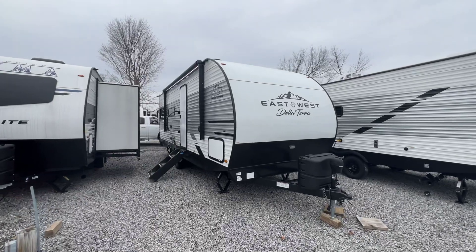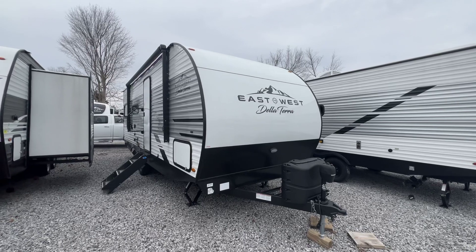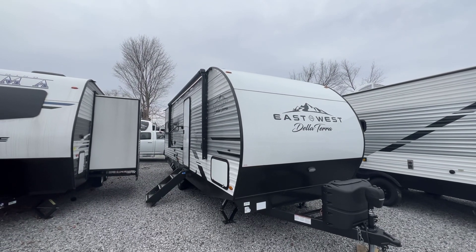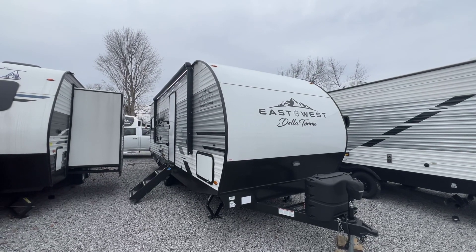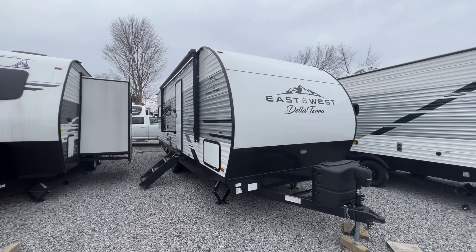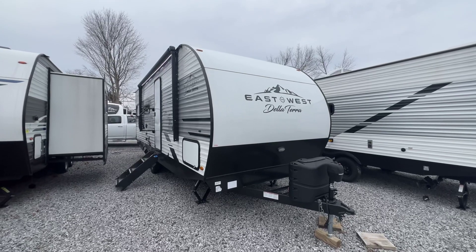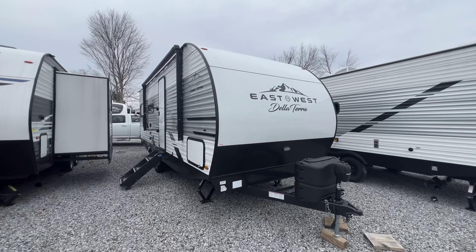So that's the 2022 200RD Della Terra by East to West — about a 28-foot tip-to-tip unit with a lot of features in a smaller package. One more thing to notice: this is a standard height travel trailer. A lot of products in this floor plan are made shorter with a lower ceiling, so that's a feature here as well. It's kind of in between the really small ones and the full-size ones that we sell. In the description there's a link to the listing on our website. If you have more questions, you can call, text, or email us. Thank you for watching — our family appreciates it and would love to earn your business.